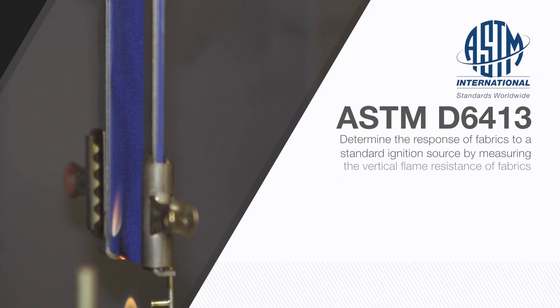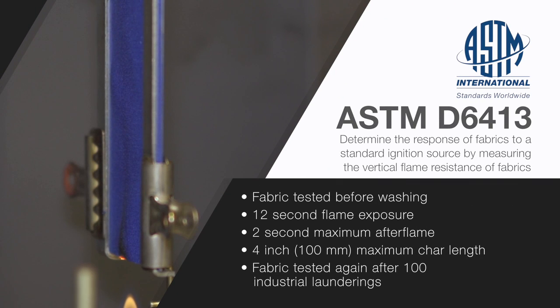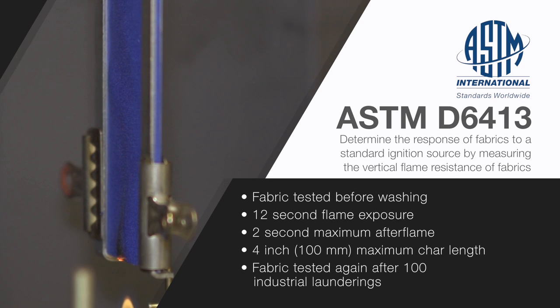The primary purpose of ASTM D6413 is to determine the response of fabrics to a standard ignition source by measuring the vertical flame resistance of fabrics. Values for after flame time, after glow time, and char length are also measured by this method. Fabrics are tested before and after 100 industrial wash and dry cycles.